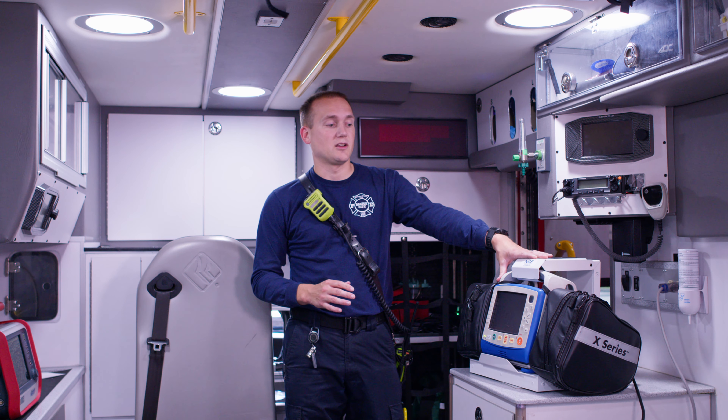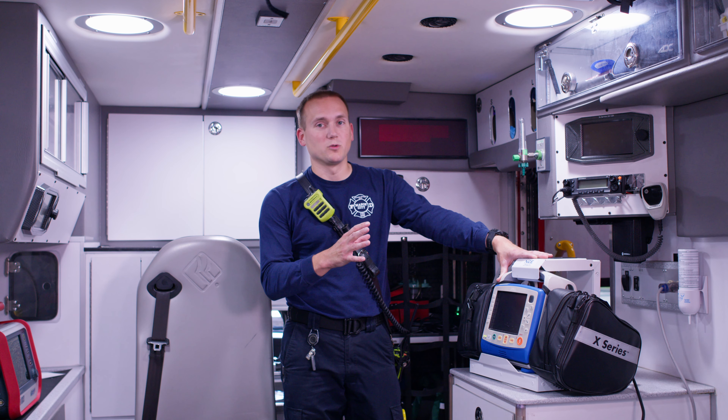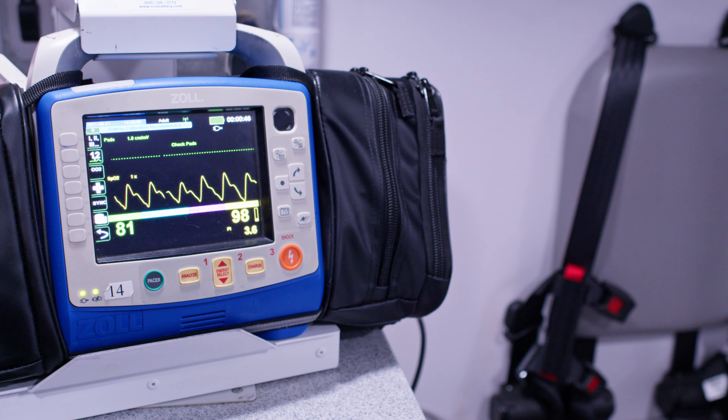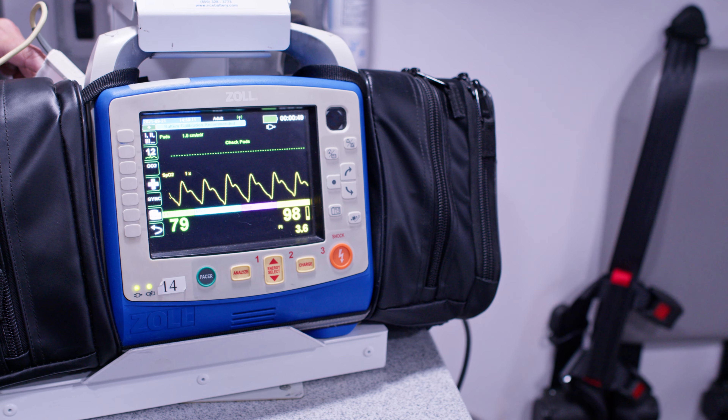We have a piece of equipment here that's our monitor. It's our go-to for seeing what your vital signs are — we can look at your heart rate and see if you're having a heart attack.